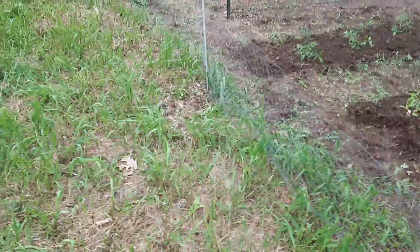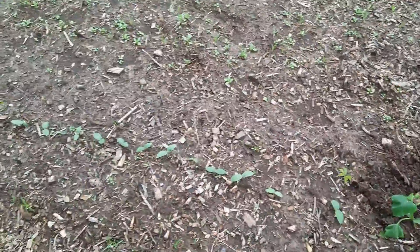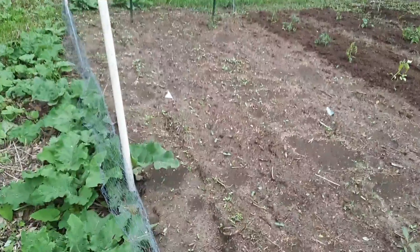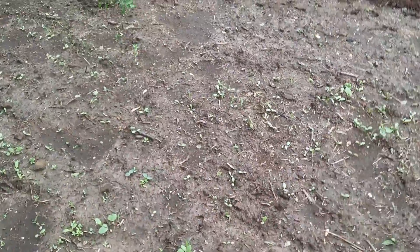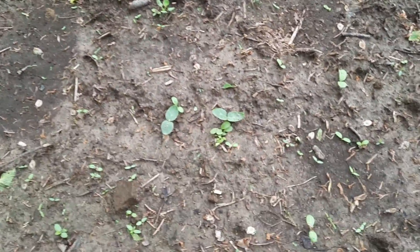So we've already got our cucumbers transplanted. These are the cucumbers that go directly to seed. They're coming up nicely. Some more down here, coming up. Those are cukes right there.